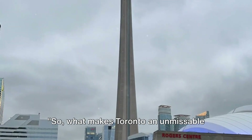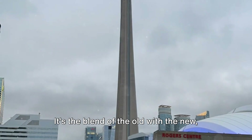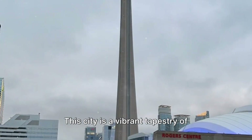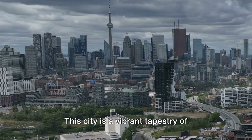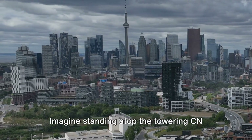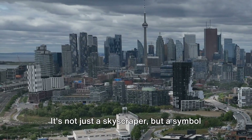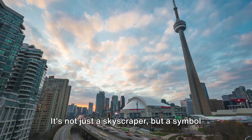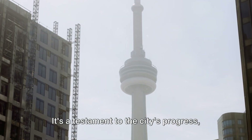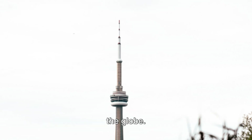So what makes Toronto an unmissable destination? It's the blend of the old with the new, the calming with the exhilarating, the informative with the fun. This city is a vibrant tapestry of experiences waiting to be explored. Imagine standing atop the towering CN Tower, feeling the thrill of the city beneath your feet — not just a skyscraper, but a symbol of Toronto's ambition and ever-rising spirit, a testament to the city's progress and a beacon that draws visitors from all over the globe.